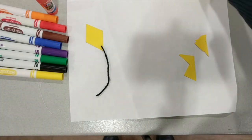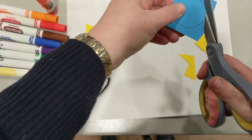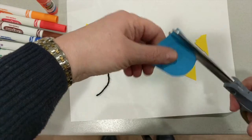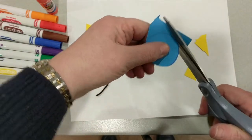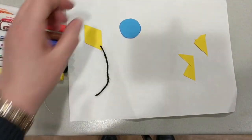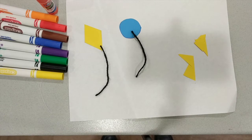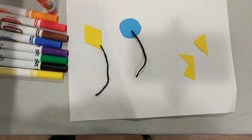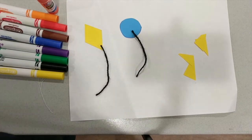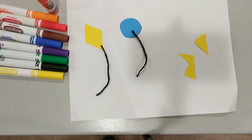For example, here's the balloon. I'm going to use that other piece of string for my balloon. So there you have it — the windy day, The Wind Blew. I hope you enjoy making your project.